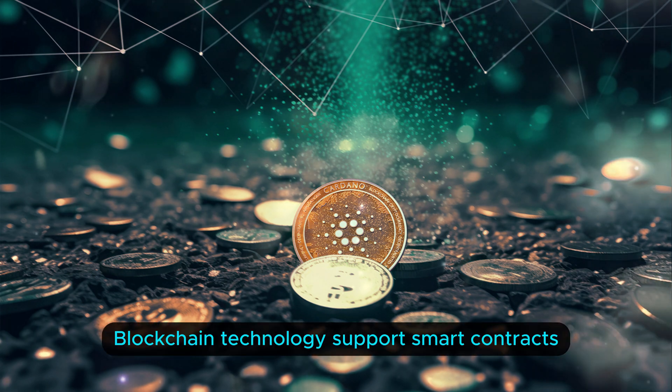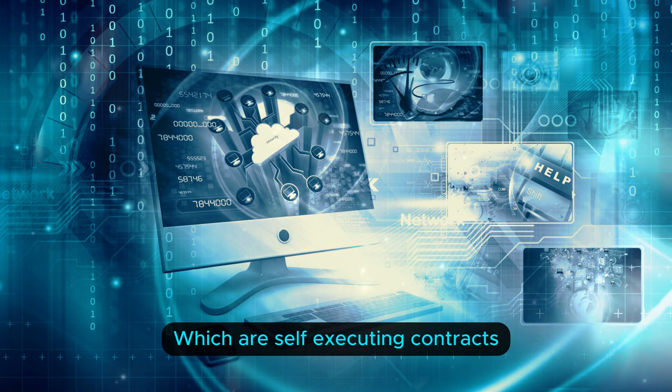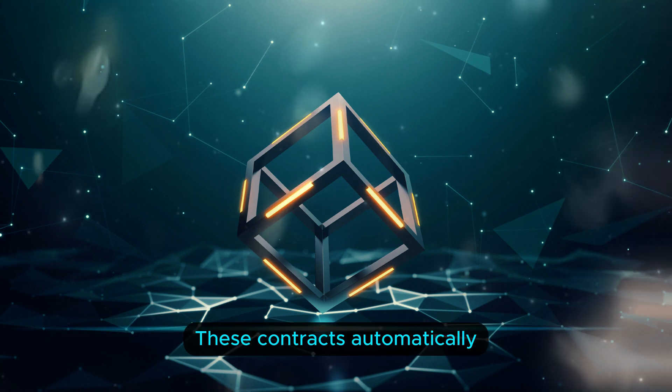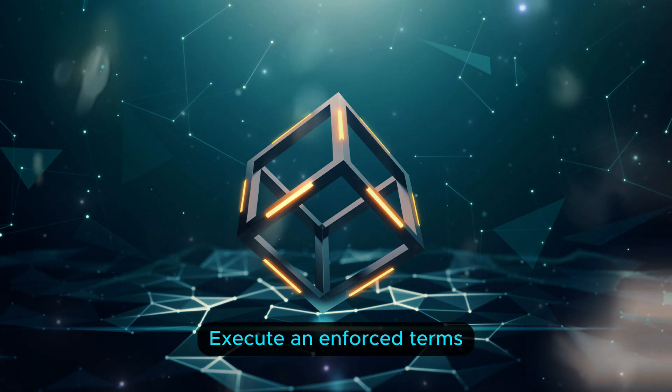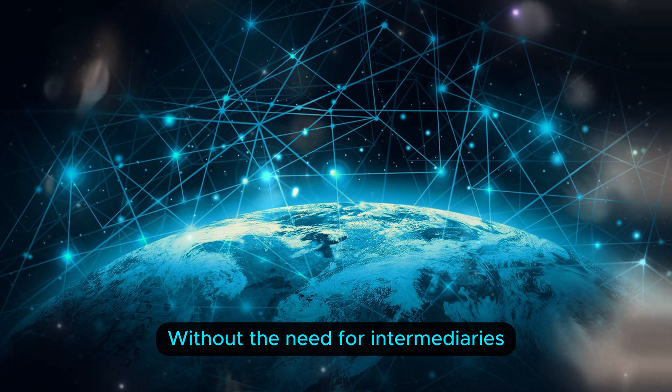Four: smart contracts. Blockchain technology supports smart contracts, which are self-executing contracts with predefined rules and conditions. These contracts automatically execute and enforce terms when specified conditions are met, without the need for intermediaries.